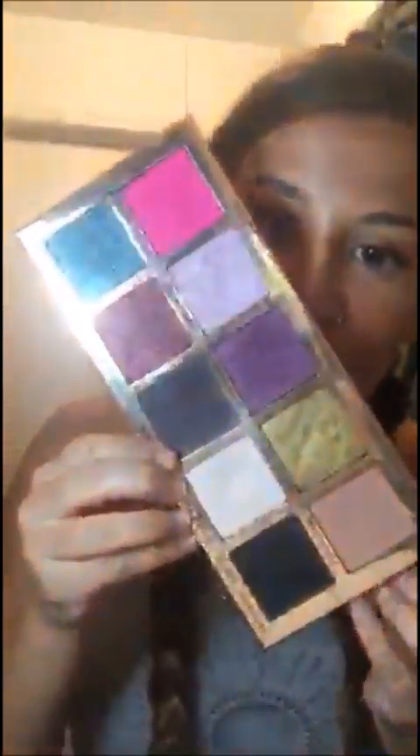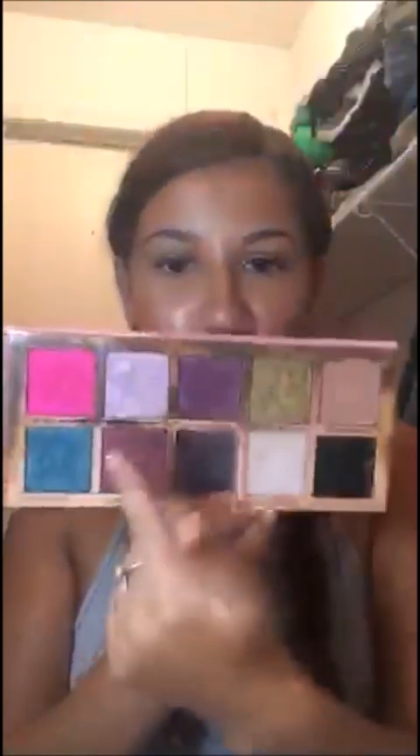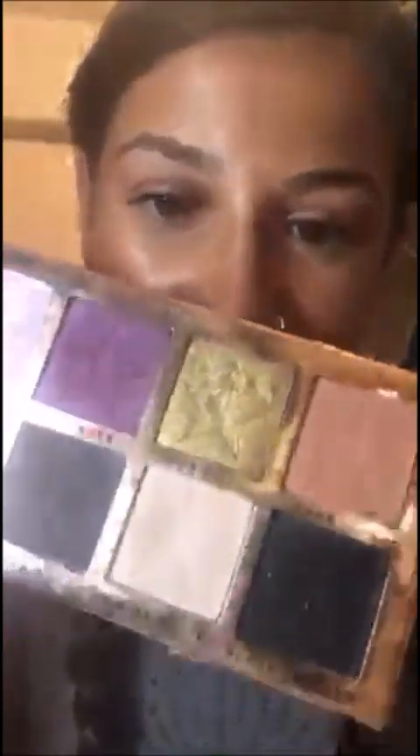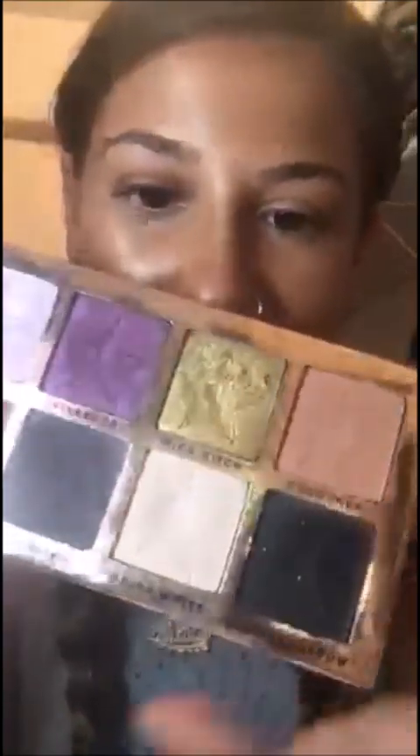My ride or die eyeshadow palette was really hard to pick because I have a few that I really like. But the reason why I chose this Jeffree Star one isn't just because he's amazing — it's because this palette is so beautiful. It's cruelty-free, vegan, and you can do so many looks with it. Especially Princess — I love that color and it blends so nicely. I feel like a princess, hence the name. And China White and Courtney? I'm going to be hitting pan soon and I'm going to cry and have to buy another one just for those two colors.